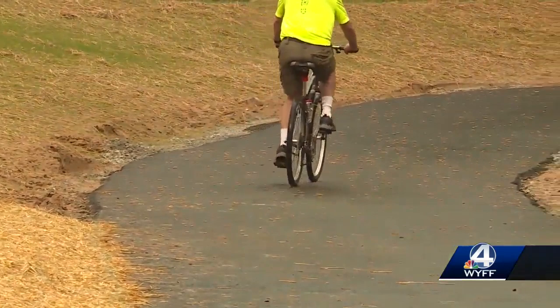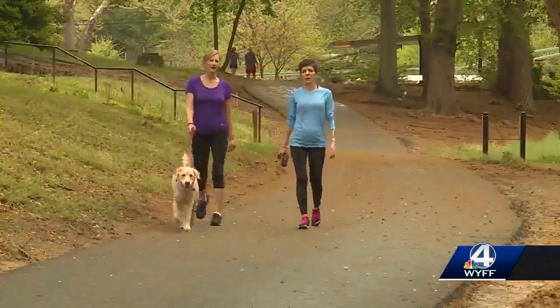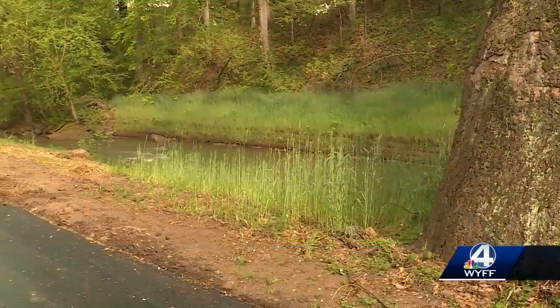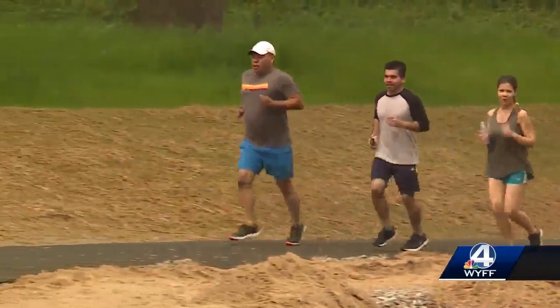Very impressed with it — nice and smooth under wheels and underfoot for two and four-footed users. I was excited and I pushed my limits and picked up my pace a lot. This section of the Swamp Rabbit Trail between Cleveland Street and McDaniel Avenue, about two-tenths of a mile, reopened today. This wasn't too much of a detour, but sometimes people fly on that road up there, so it's good that it's open again.